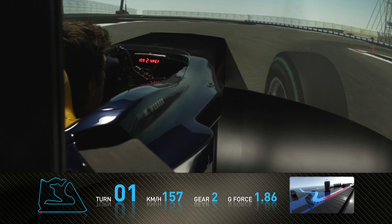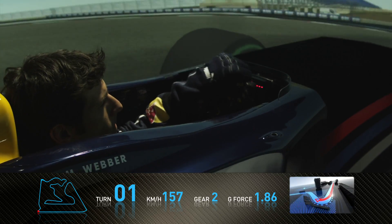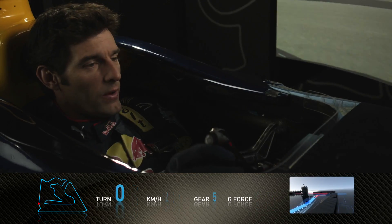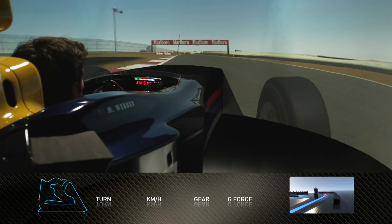Braking very, very hard for the first corner. It's a very, very slow hairpin. And then immediately we're shifting up the gear into a quick kink, up the hill, towards turn four.